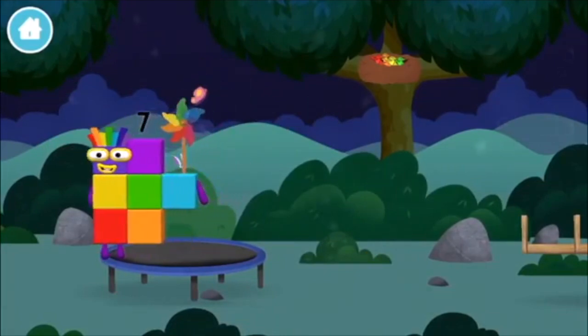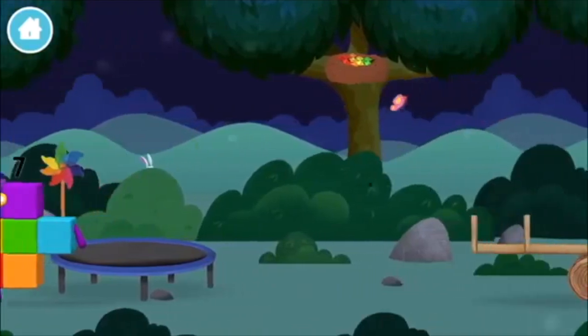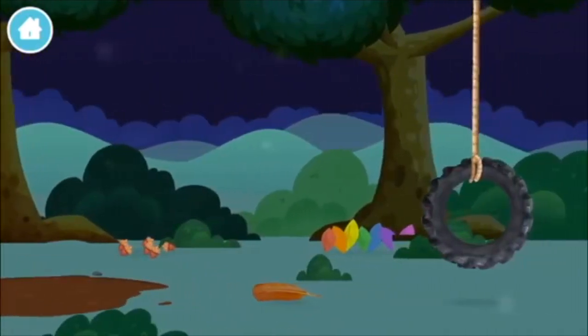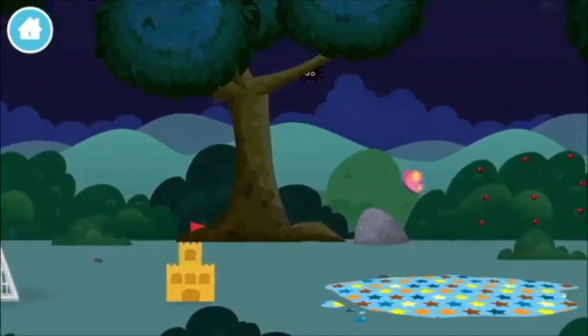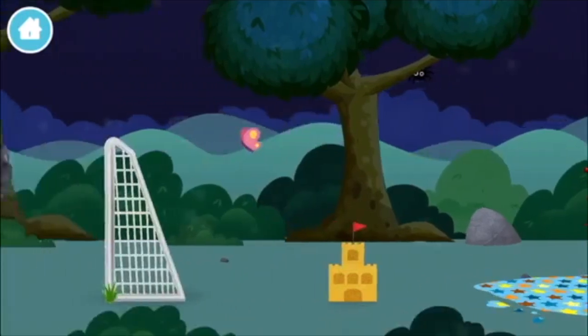A windmill. A football. A football goal. An eight-legged spider spinning a spider web.